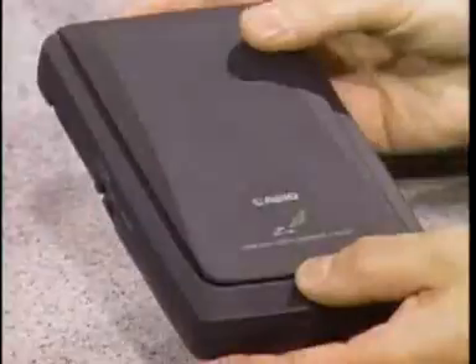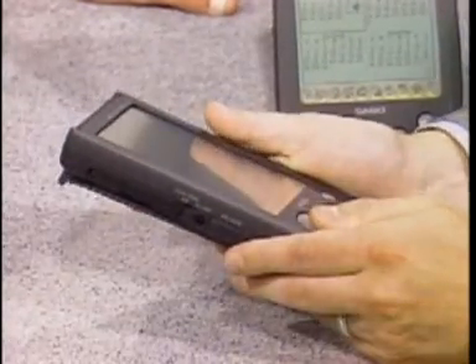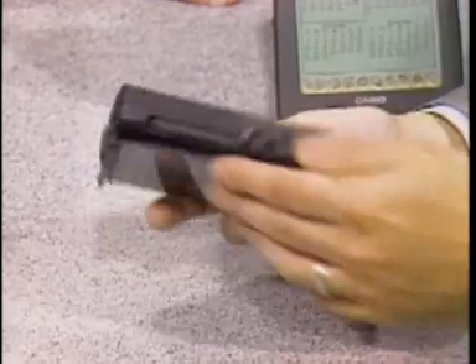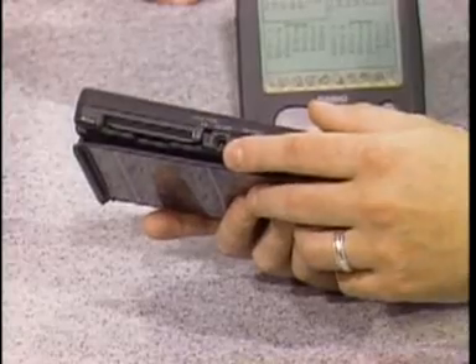This is the Casio Z7000 Personal Digital System. As you can see, it's got a protective cover that flips over. What we've done is made a consumer electronics product that combines the power of a PC and the best of pen and paper, which is ease of use. It's got a lot of expansion and communications possibilities. There's a serial port — we communicate to modems, PCs, and printers.